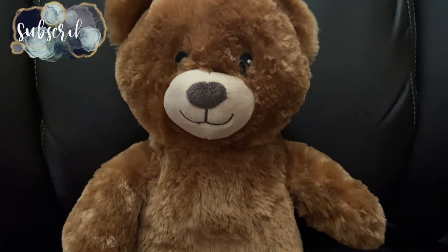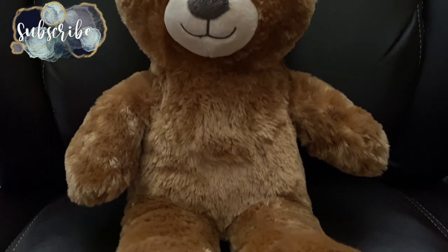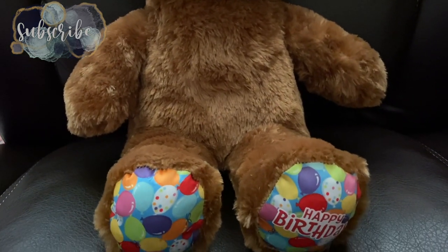Hey there, welcome back to Limavine Living. In today's video, I am going to be sharing how I got Aubrey a $3 Build-A-Bear for her birthday.